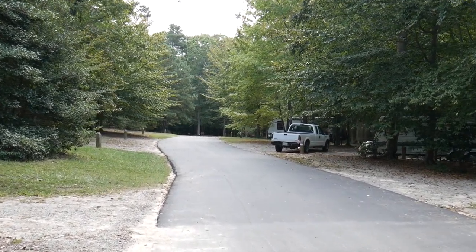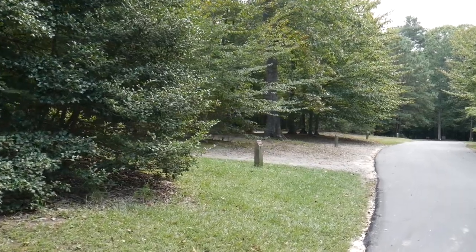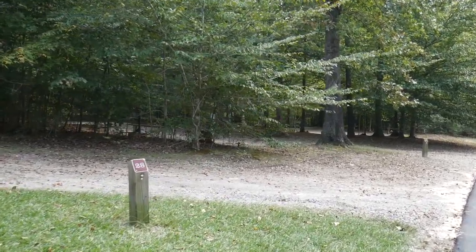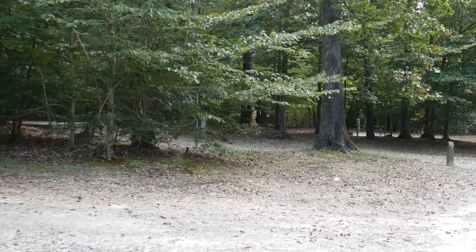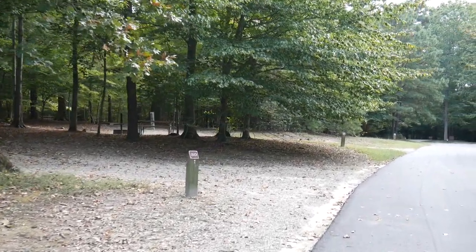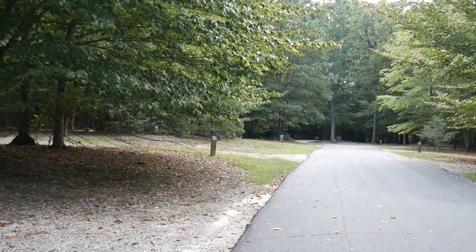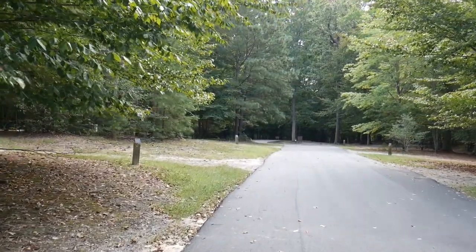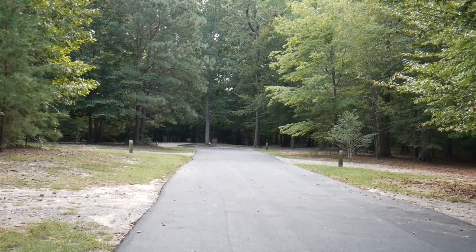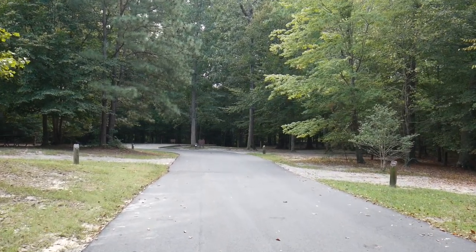Roads in the campground at Chip Oaks have been recently paved, which is nice — they are in great shape. It's a nice wooded campground. We are walking around here on a Sunday afternoon just after checkout time, and you can see just about every site is now vacant. You shouldn't have a hard time getting a site in the middle of the week, but if you try to come on a weekend, every one of these sites was occupied all weekend. So you may want to think about reserving in advance if you plan on coming to Chip Oaks.